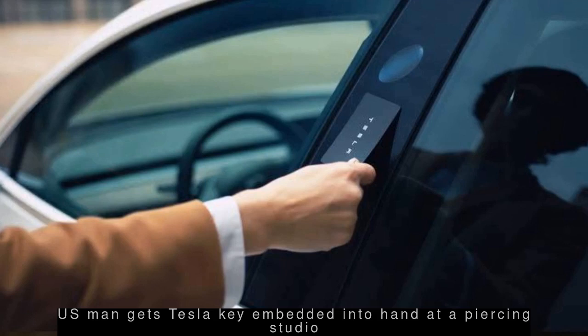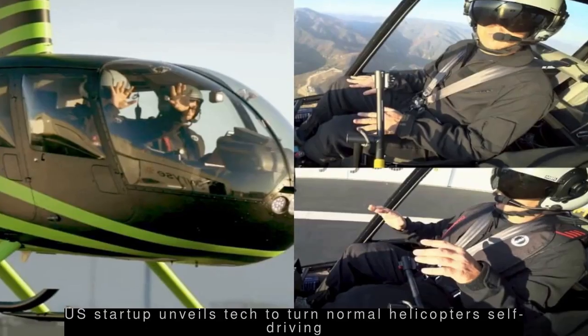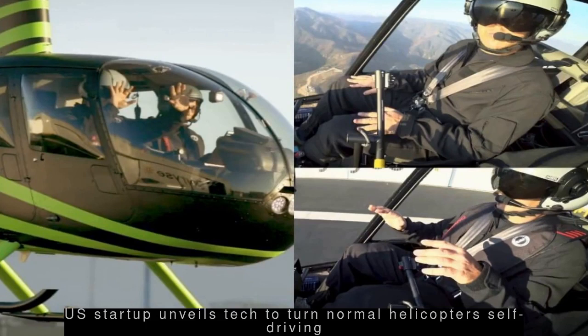Ben Workman has three other microchip implants for things like unlocking doors at work and logging onto his computer. Workman said his family performed the first few procedures.